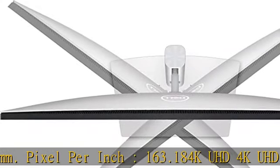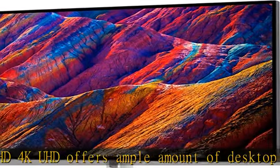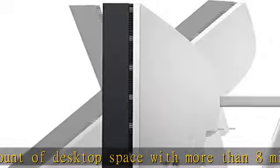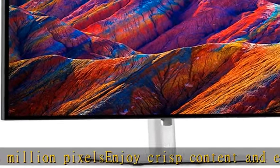Blu-ray players and cutting-edge gaming consoles. 5ms GTG fast response time makes it excellent for latest action films, sports, or gaming. VESA mount compatibility allows you to mount the display on a wall or with a stand depending on your specific needs. Check the description to get this product today at the best price.